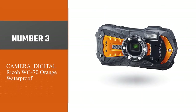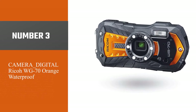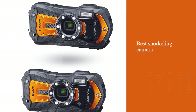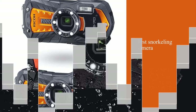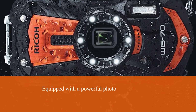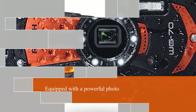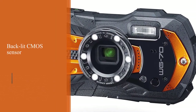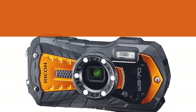Number three: Ricoh WG-70 Orange waterproof. What makes this device worthy of the title of best snorkeling camera is its amazing waterproofing, which means you can use it at a depth of 14 meters for two hours. Moreover, it is equipped with a powerful photo processing engine and a backlit CMOS sensor that allows getting colorful 16MP shots without much effort.